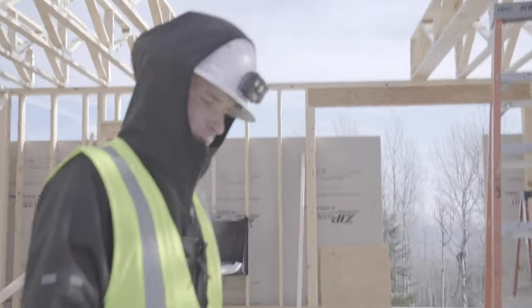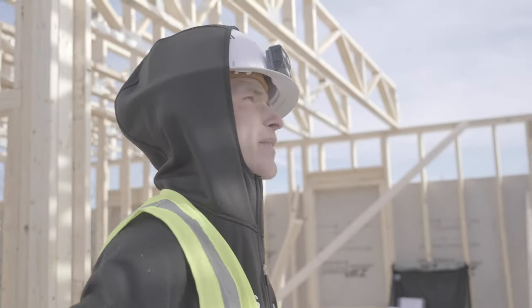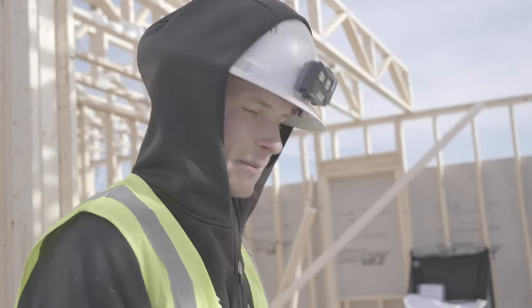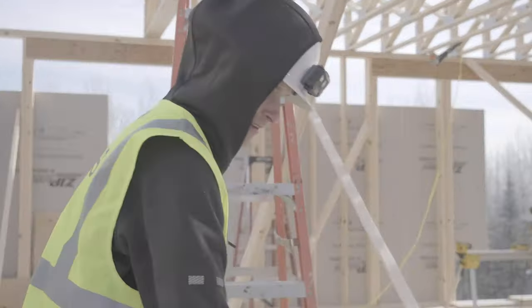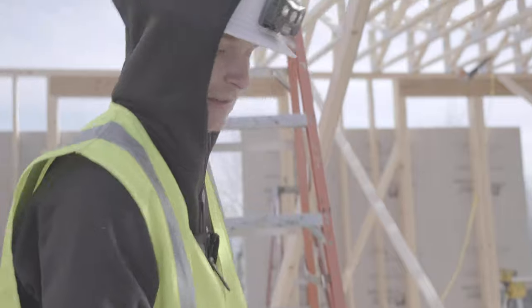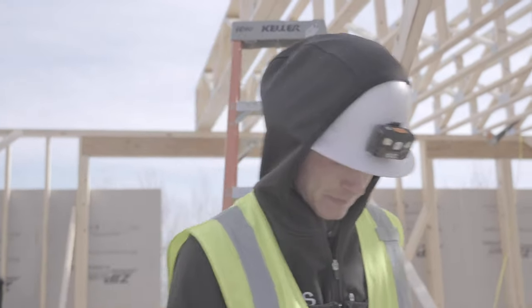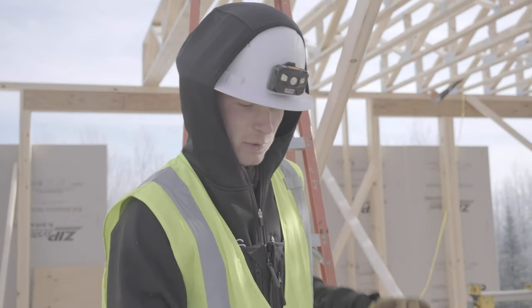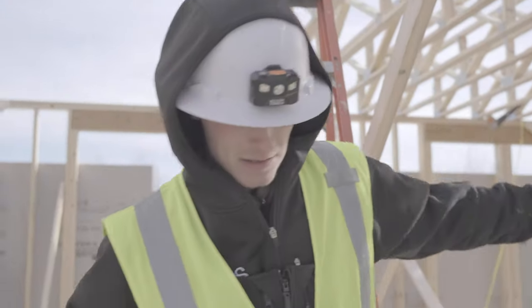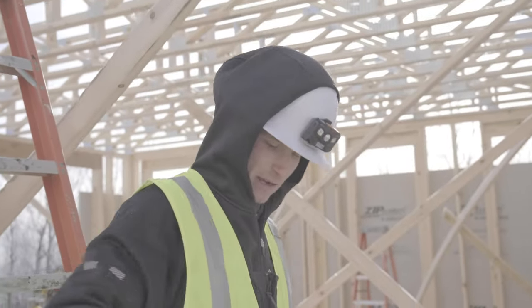How'd it go today, Ethan? Real good. Got all the floor trusses set. We'll be ready to sheet them next week — Monday. Back at it. And this is just the second floor, right? There'll be one more floor above this? This one here, that's the top story. So they'll be building up the walls from there — more exterior walls, a whole other story on top of those trusses. And then the roof trusses on top of that, on top of those walls.